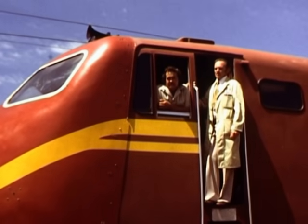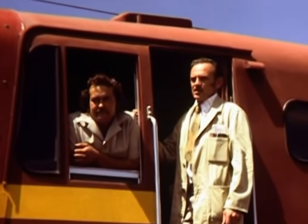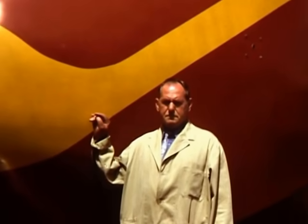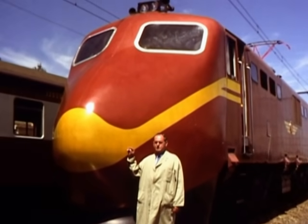Here we have a couple of chaps who were on the footplate, including the fastest train driver in South Africa — a locomotive inspector who did the high-speed tests.